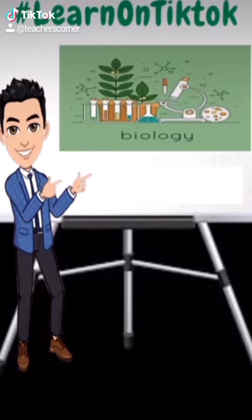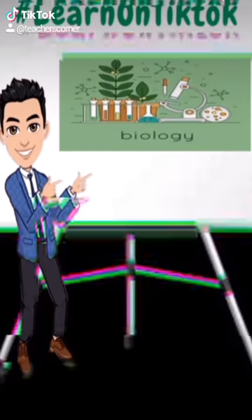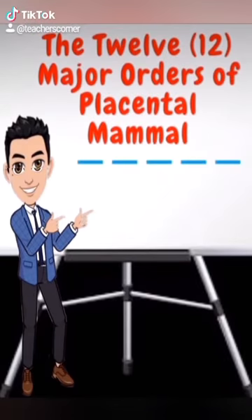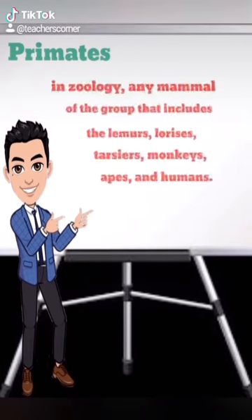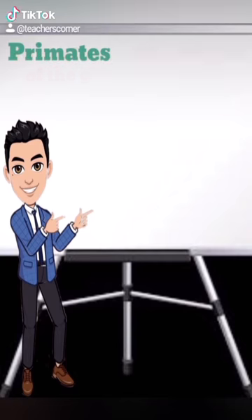We're back here on TikTok featuring biology — stay tuned and follow us for more videos. The third major order under placental mammals that we will be discussing today is the order of primates. In zoology, a primate is any mammal of the group that includes the lemurs, lorises, tarsiers, monkeys, apes, and humans.